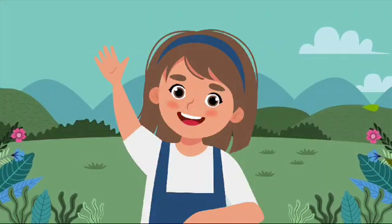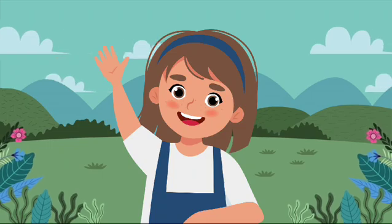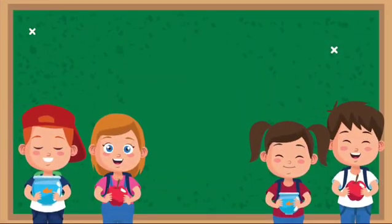Hello little friends! Welcome to Ronin's Playhouse! Today we're going to have so much fun learning about our amazing five senses. Are you ready to explore with me?